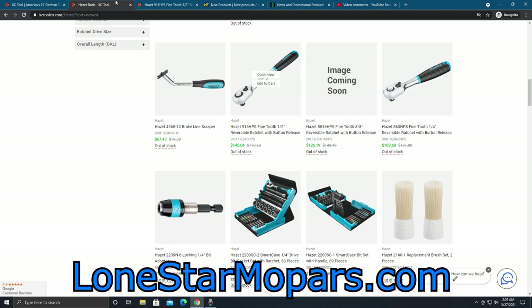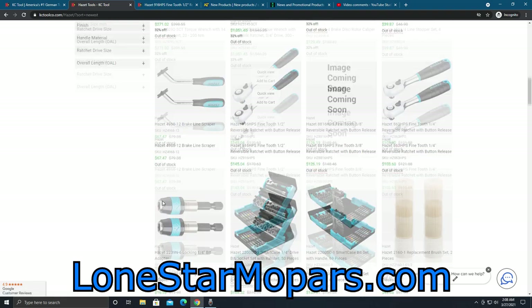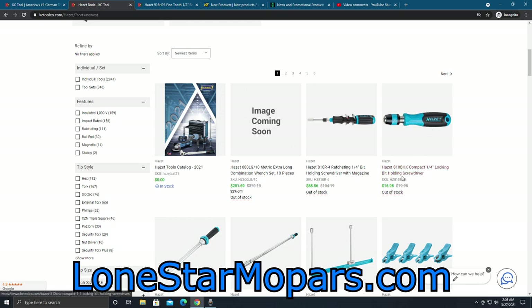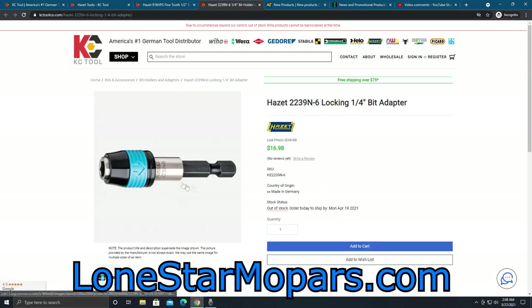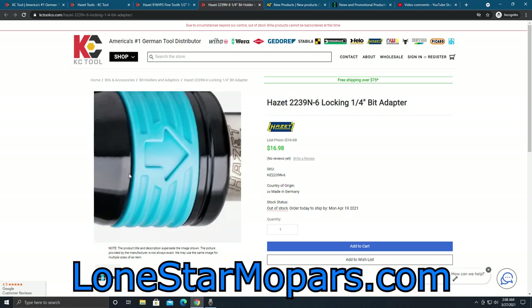We are not done. Check this out — you've got the 916 which is the half-inch, the 8816 which is what Dreamcat4 won, and the S on the end of the part number indicates it's the quick-button push-button release. Similarly, the 863 is the quarter-drive HP. So all three are right here. You can see the current price points. This matches quite nicely with the 810 BHK compact locking bit holder, and they're the exact same price. So if you're sick of every single bit holder you've tried and nothing works, you've got a new option. Made in Germany. That teal color — they need to utilize that more, it's so distinct.